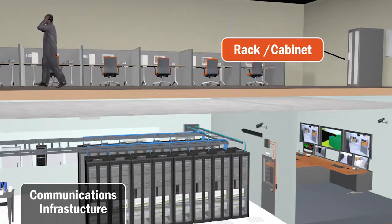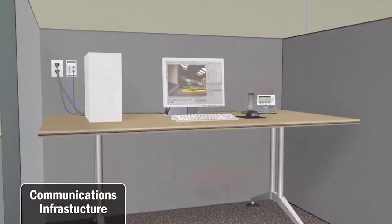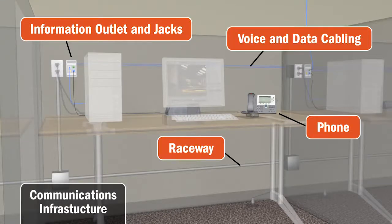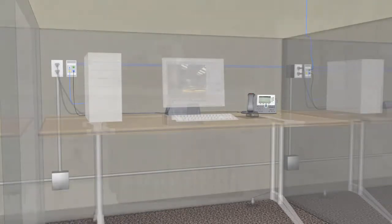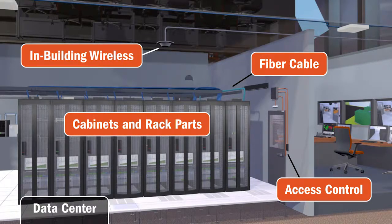Then, there is the wired communications infrastructure. Voice and data outlets at each and every workstation are still a requirement even in this age of mobility. All of those communication networks connect back to a data center.